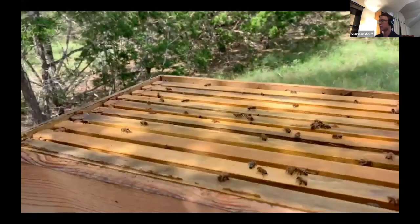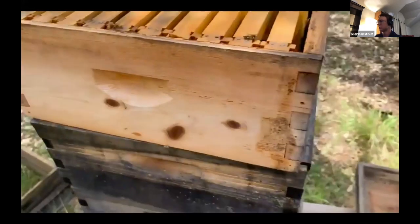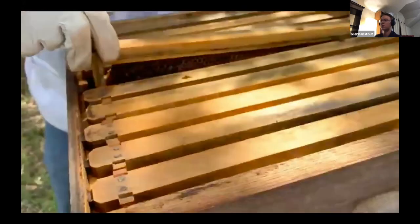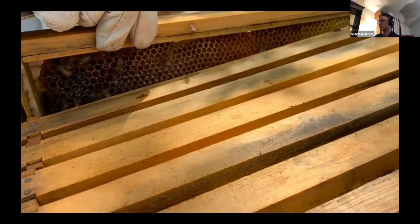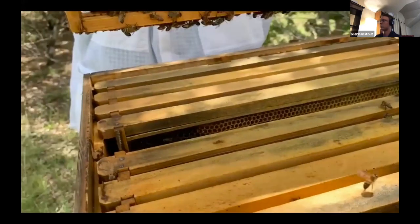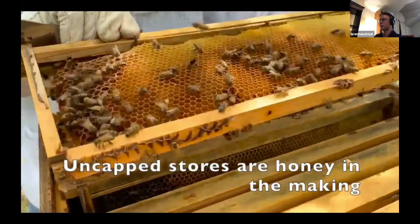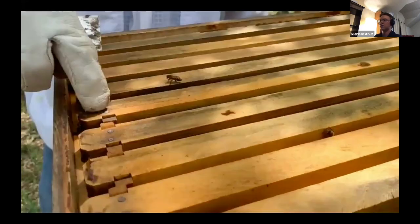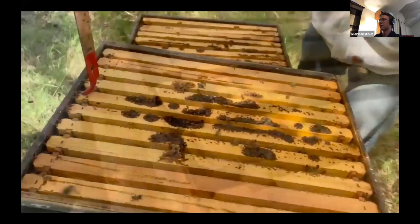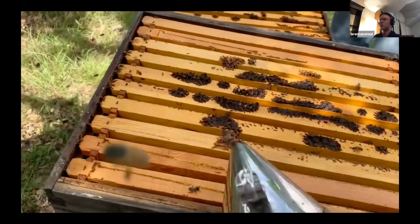There's actually a fair bit of comb up here — I think I see some honey in there too. It's all uncapped on this side. Yeah, about there — got stores in it.